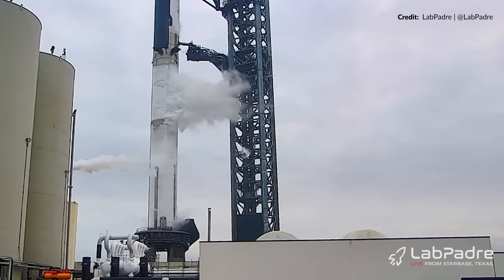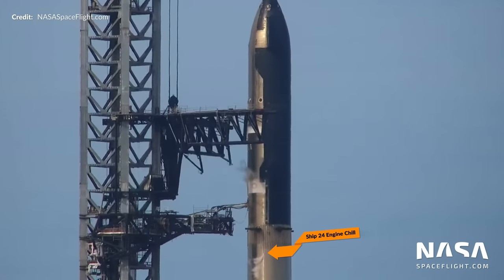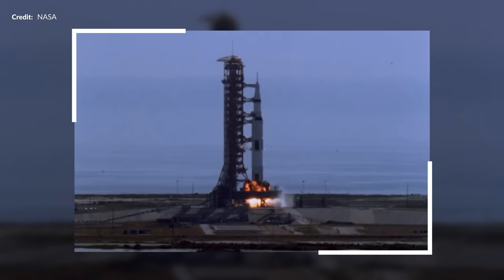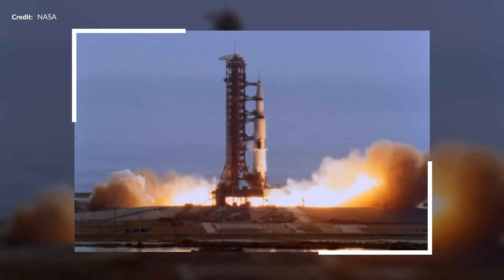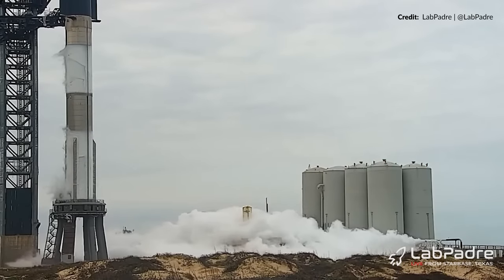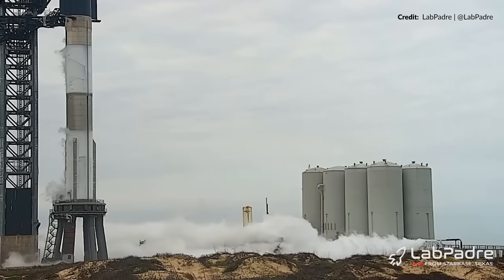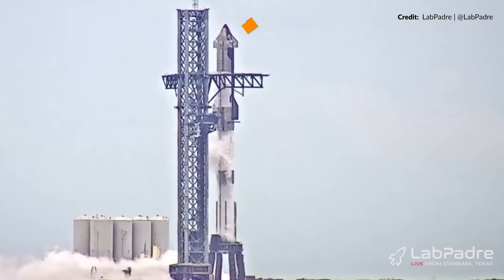Just like we expected during a true wet dress rehearsal countdown, the ship engine chill venting started up as well. Almost everything except actually firing those engines up was to be tested this day. Even though propellant loading was still continuing at this stage, I'm pretty sure that at this point SpaceX had already broken the record of the heaviest rocket ever filled — a record previously held by NASA's Saturn V rocket at nearly 3,000 tons. SpaceX were blowing straight past that as typical periodic venting occurred to keep the tank pressure optimal. The ship propellant loading was nearly fully completed, indicated by the small vents near the forward flaps.